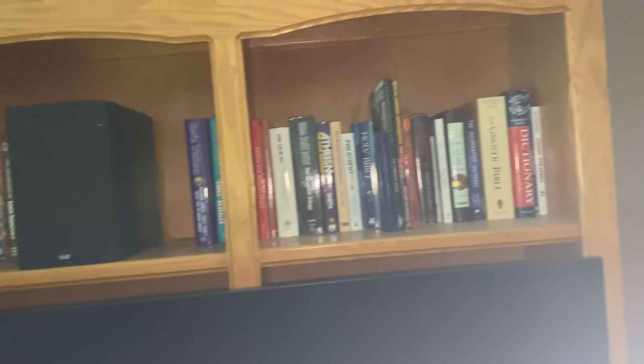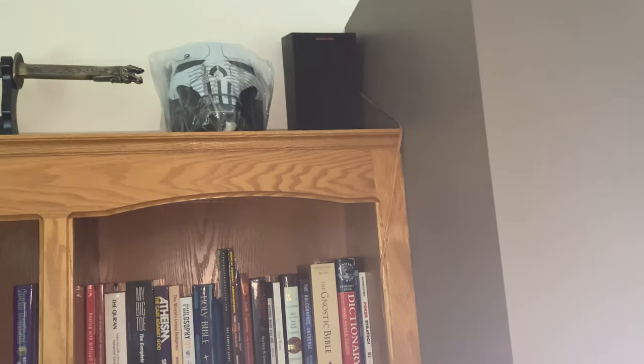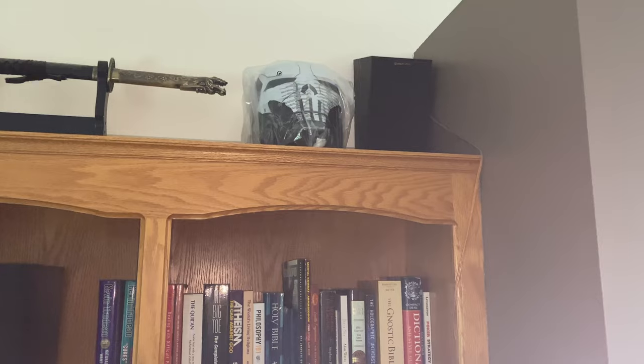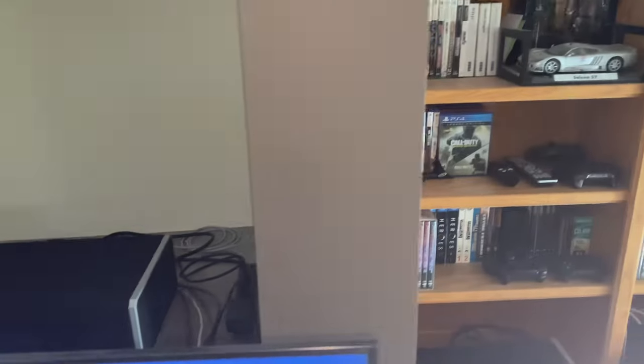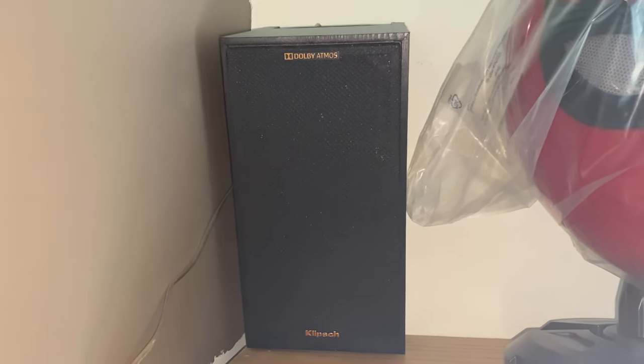Now if you only have bookshelves for your height channels, if small enough, putting them at a downward angle would be the ultimate choice for using non-Atmos-enabled speakers. So in summary, if you don't have an Atmos enabled speaker, as long as you place your bookshelves up high it will have an Atmos sound field, but down-firing using Dolby Atmos enabled speakers is the best way to go, especially if you're going to game in Dolby Atmos.